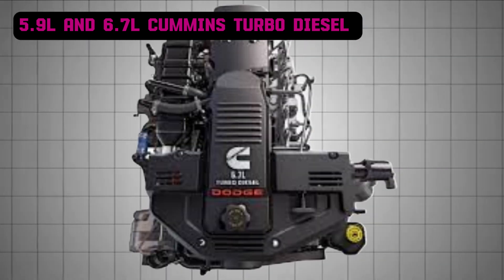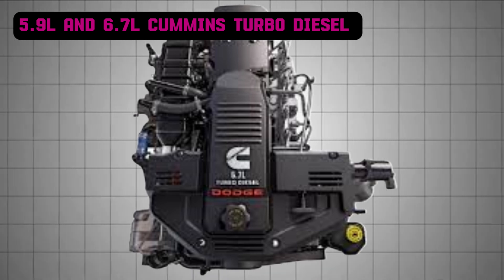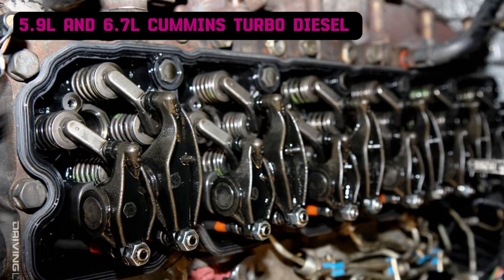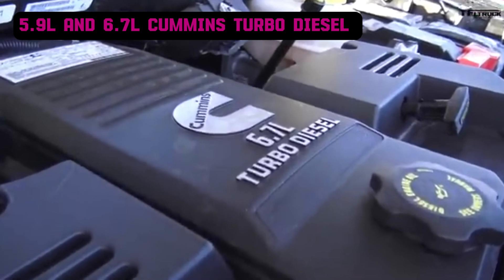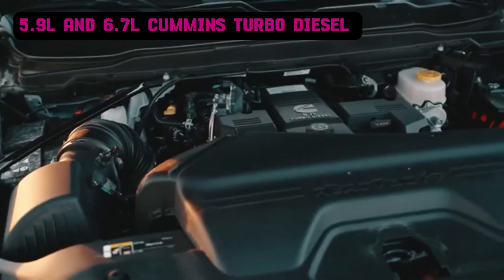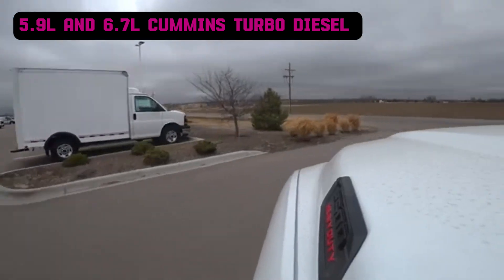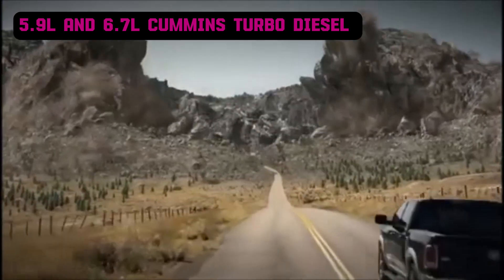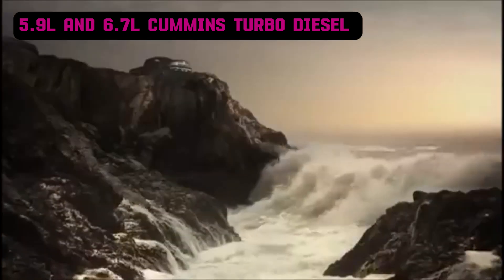In 2007, it was replaced by the 6.7-liter Cummins turbo diesel, designed to meet stricter emission standards. Retaining the inline-six design and cast-iron construction, the 6.7-liter introduced variable geometry turbocharging and EGR, with power outputs from 350 to over 400 horsepower and torque exceeding 1,000 pound-feet. This engine became dominant in the Dodge Ram 2500, 3500, and 4500 models, and was also used in generators, boats, and industrial equipment.